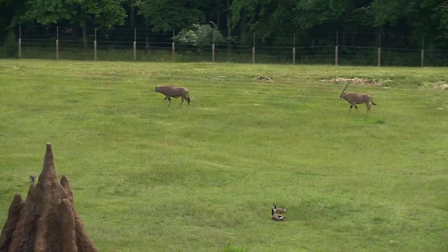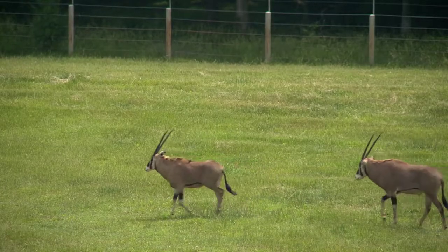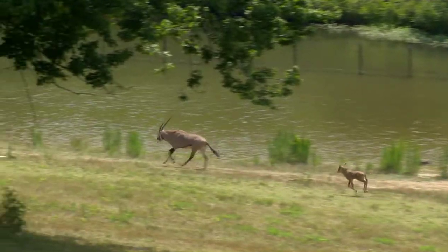We introduced the fringe-eared Oryx to our collection back in 2008 because of excessive hunting and overgrazing by farmers in eastern Kenya and Tanzania, where these animals are from. Their numbers are dwindling to a more vulnerable situation.